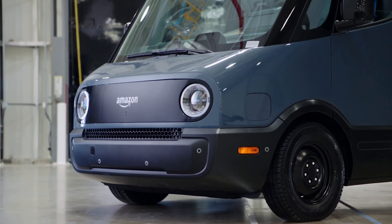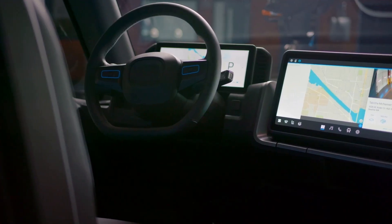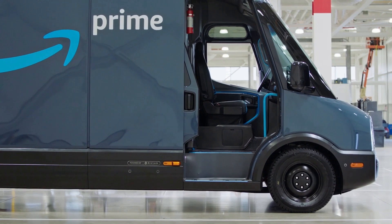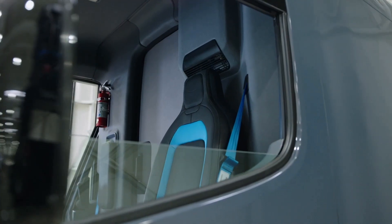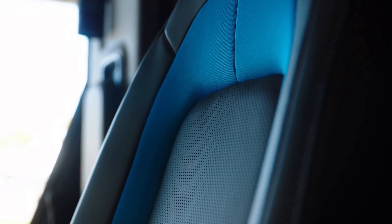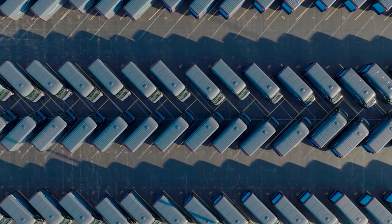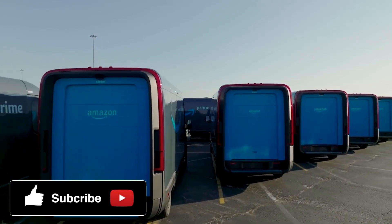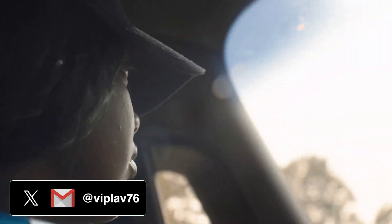The Rivian delivery van built for Amazon has now been made available to other commercial companies. Built on the original R1 platform, the models Rivian officially calls the Delivery 500 and Delivery 700, literally denoting their storage capacities in cubic feet. Its whale-like design seen in the Amazon vehicles seems intent to make a friendly appearance, and this space is likely to get more focus as the timeline on climate goals shrinks rapidly.